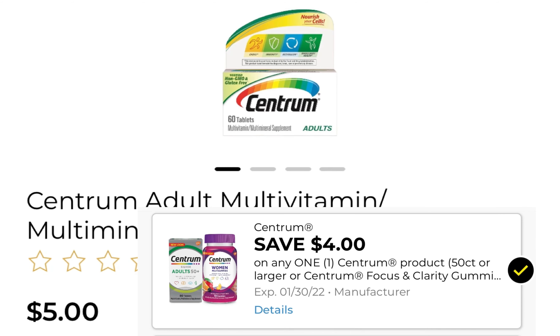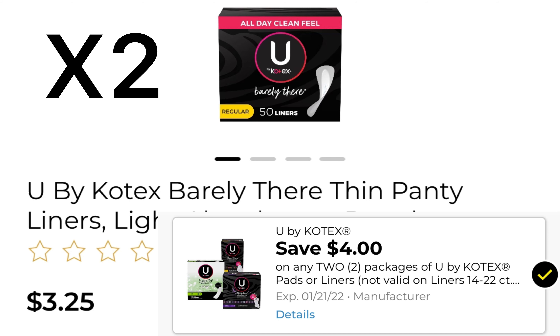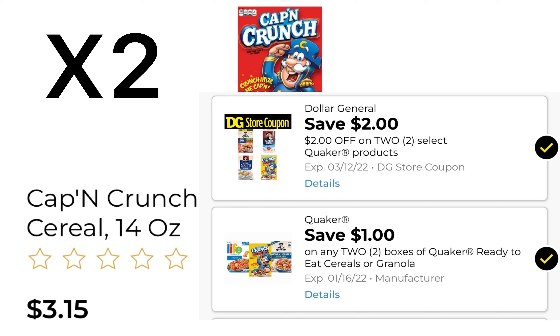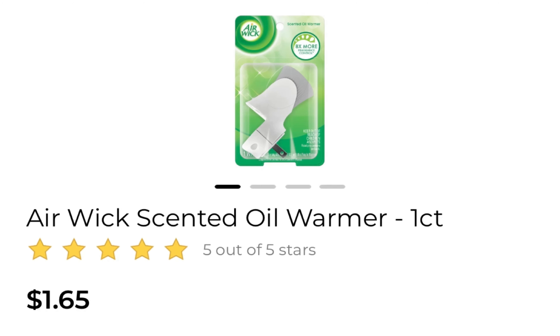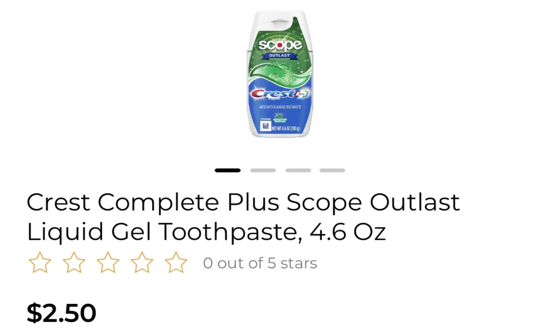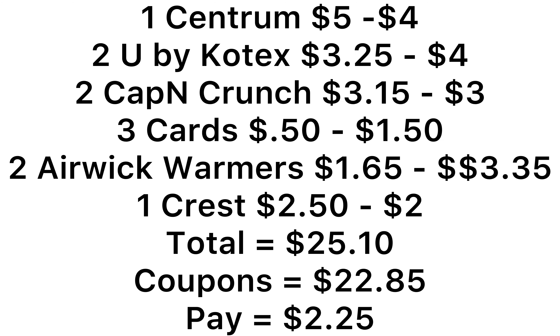Deal number five, the last deal: pick up one Centrum Multivitamin at $5 and use this $4 off coupon. Pick up two U by Kotex liners at $3.25 and use a $4 off of two coupon. Pick up two Captain Crunch cereals at $3.15 each and use a $2 store coupon and a $1 manufacturer's coupon. Pick up three $0.50 cards and use a $1.50 off of three coupon. Pick up two Airwick warmers using a $1.75 coupon and a $1.60 off coupon. Pick up one Crest toothpaste at $2.50 and use the $2 off coupon. For everything listed it's $25.10, and we have $22.85 in coupons including your $5 off of $25.